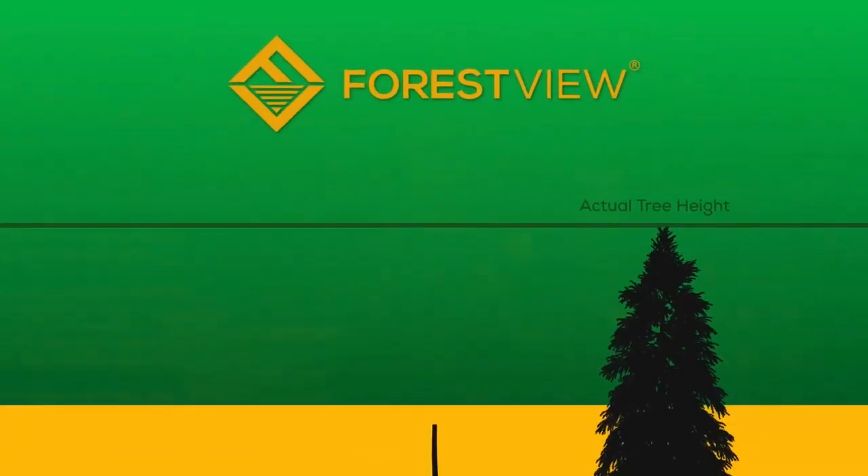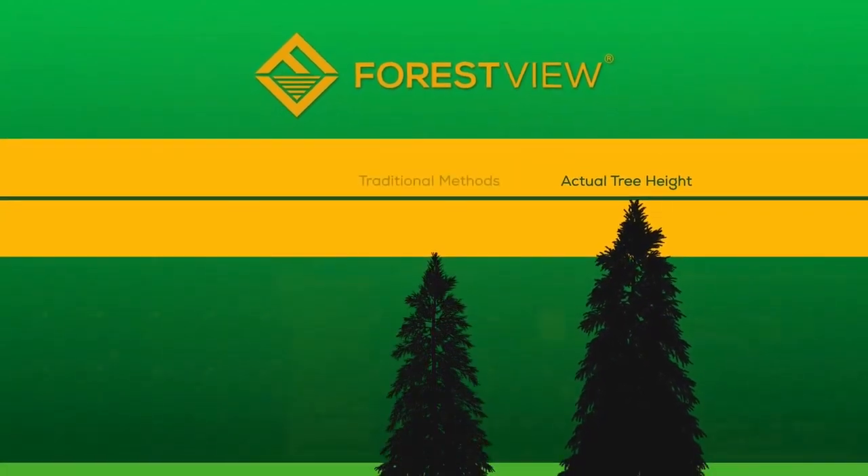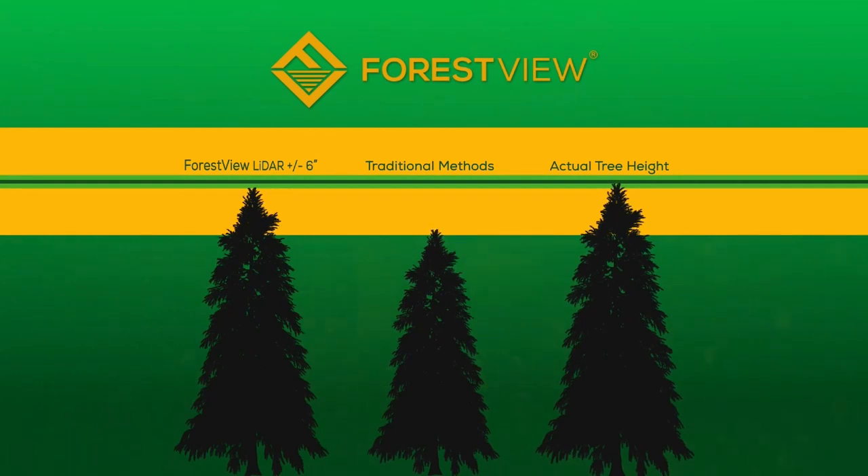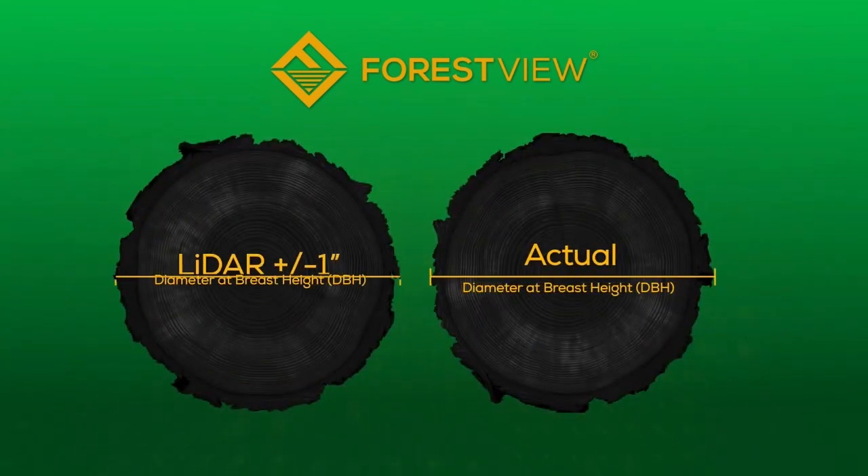The results of that were better than we had expected. We knew the LIDAR was pretty accurate in heights, but we were within less than six inches of height and we were within an inch of diameter of breast height. It's been a really positive test.